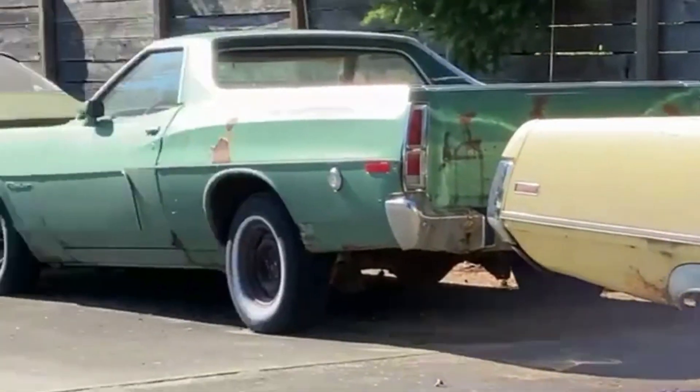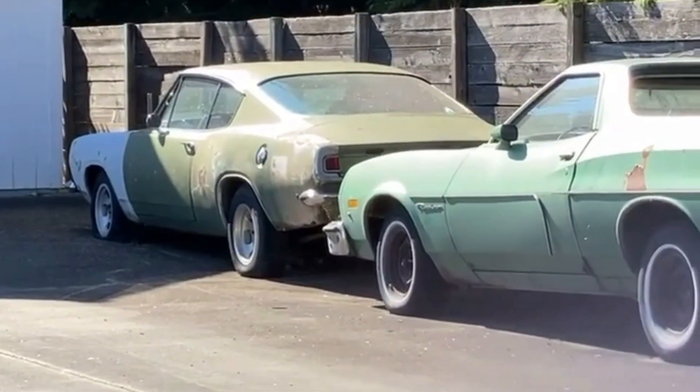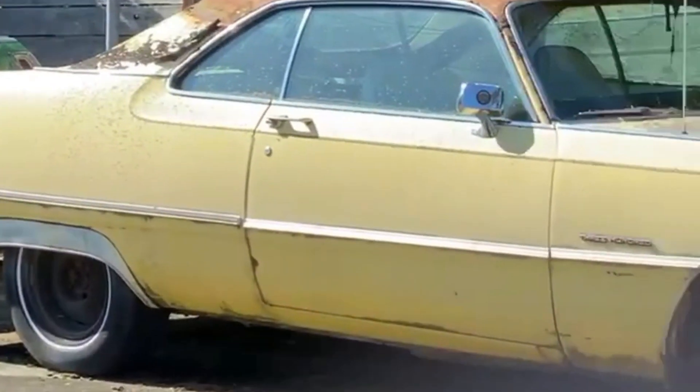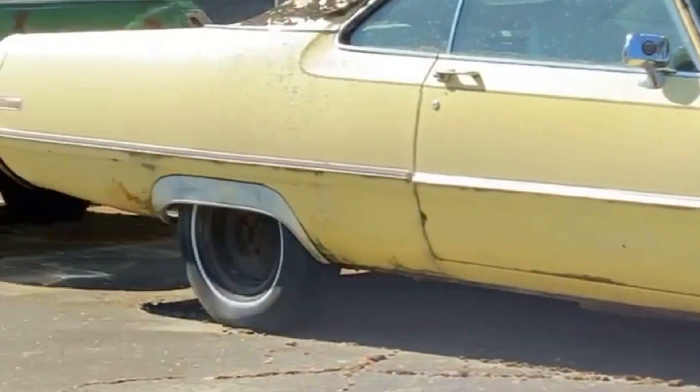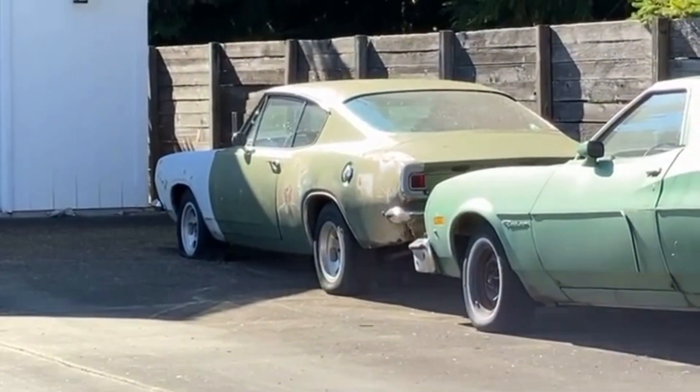A couple of driveway finds and a cool truck in a backyard — no Mopar left behind. Hopefully someday these will find new homes. Maybe I should go knock on the door, see if anybody's home.